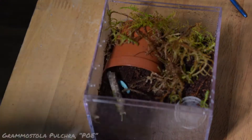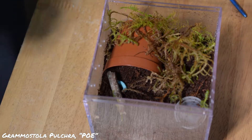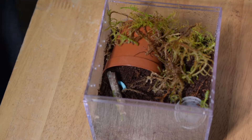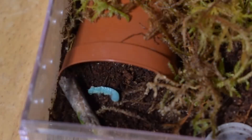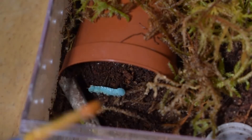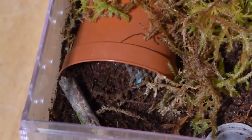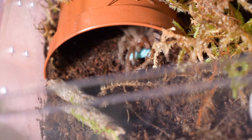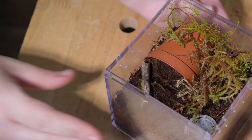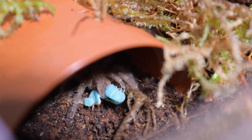First up, we have my Grammostola pulchripes sling named Poe. I got Poe at about 1 inch DLS, and she has doubled in size in the last 6 months. I don't know for sure if Poe is a female or a male yet — she is not big enough — but I'm just putting that female energy out into the universe. I wasn't sure if she would take this because she just ate a pretty decently sized roach yesterday, my last roach. But as you can see, she took it happily, and we even get some sweet fang action shots, which I was really excited about because she is just getting big enough to where you can really see some cool fang action.